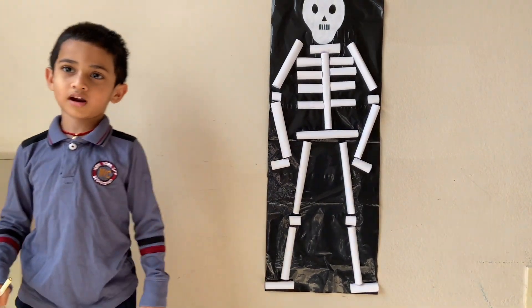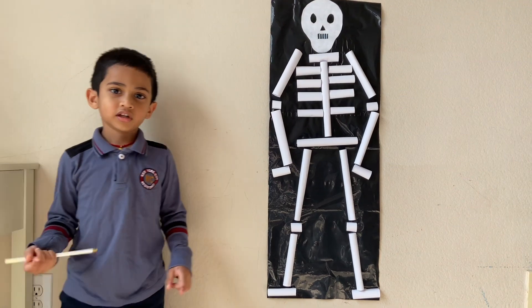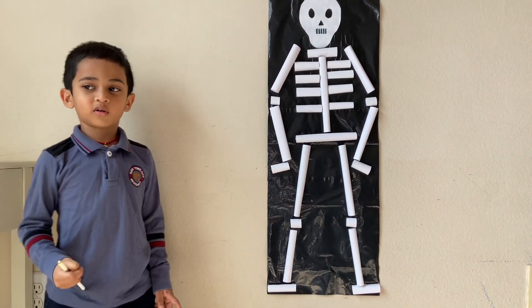Dem bones, dem bones, dry bones. Dem bones, dem bones, dry bones. Hear the word of the Lord.